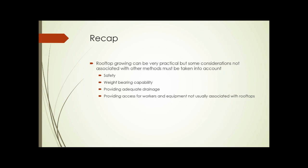To recap: rooftop gardening can be very practical, but some considerations not associated with other methods must be taken into account — the safety aspects of being up on a roof, the weight-bearing capability of the roof, providing adequate drainage for containers or growing mix, and providing access for workers and equipment not usually associated with rooftops. And that concludes Unit 7.